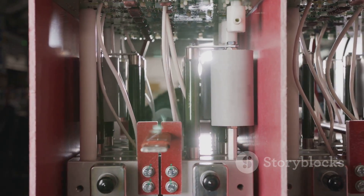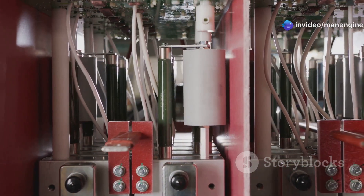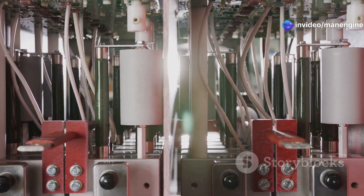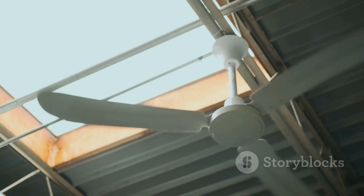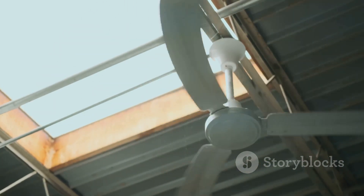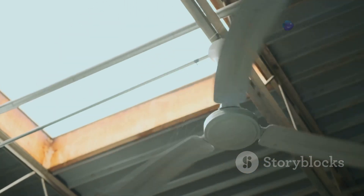Let's embark on a journey to understand the intricacies of these remarkable machines that silently power numerous devices we rely upon every day. From the gentle hum of a ceiling fan to the whirring of a refrigerator compressor, capacitor motors are the invisible forces that keep our world running smoothly.